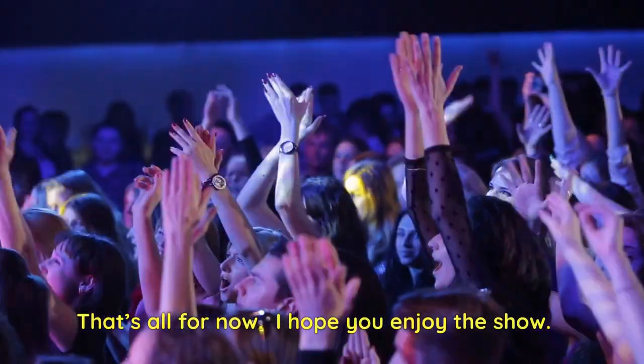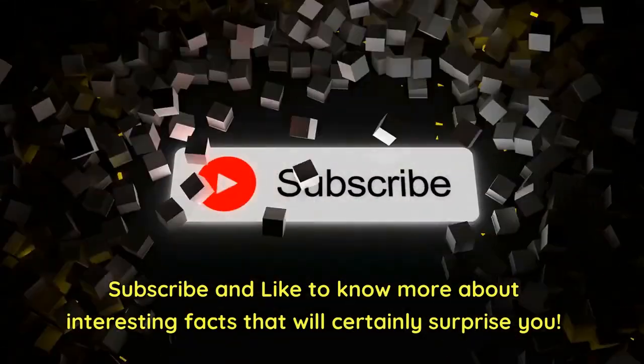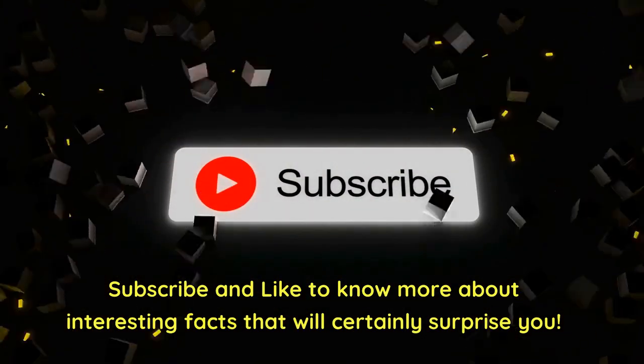That's all for now. I hope you enjoy the show. Subscribe and like to know more about interesting facts that will certainly surprise you.